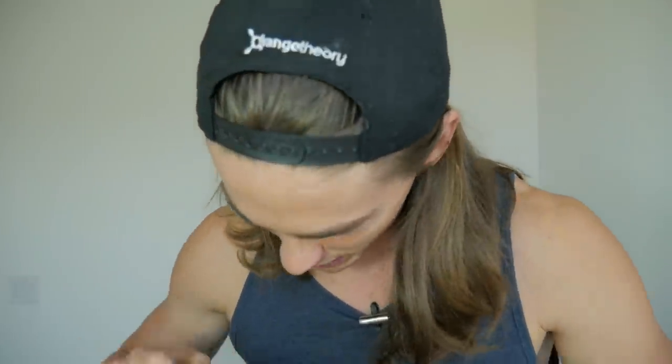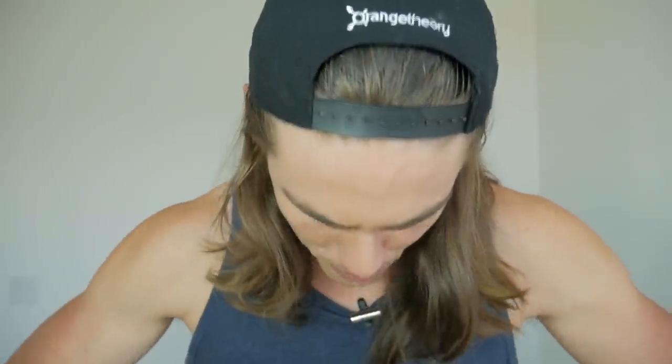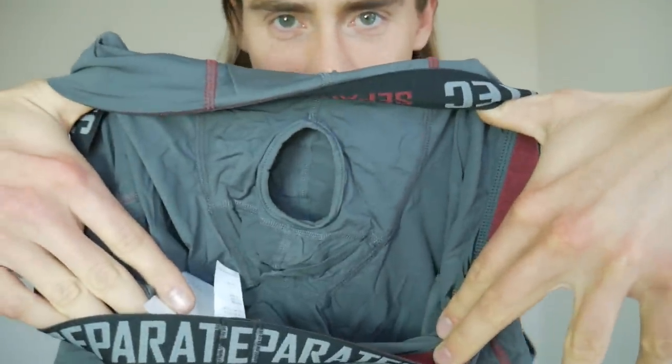So I'm here to review Separatech underwear. When you open the box, they come in these really nice little mini boxes, each one taken special care of. Inside, at first it just looks like any sort of athletic underwear — that's what I was assuming. But then you open up the inside, and that's where things get crazy. You start seeing stuff you've never seen before in your life. Look at these pouches. Isn't that odd?